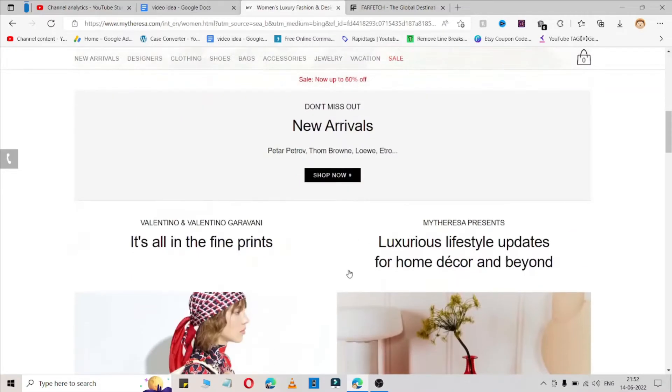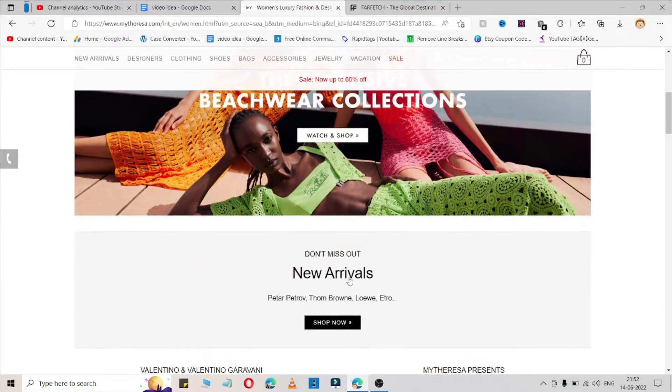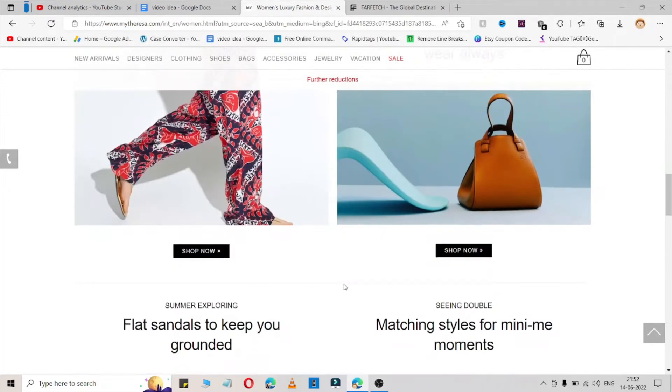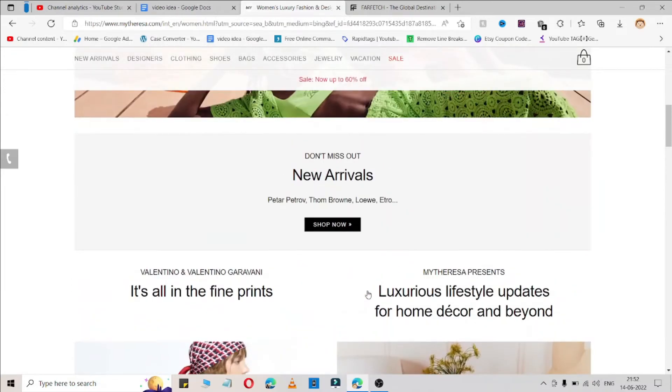Hey, what's up guys, welcome back to the YouTube channel Coupon Box. Here I'm going to share the coupon code for Mithersa — mithersa.com coupon code, promo code, or discount code, whatever you call it. I'm going to share four fresh coupon codes which are working right now. Simply add this coupon code on the checkout page and you will get a discount according to the terms and conditions of that coupon code.